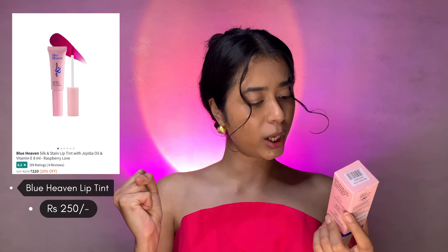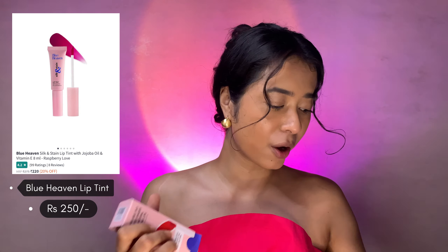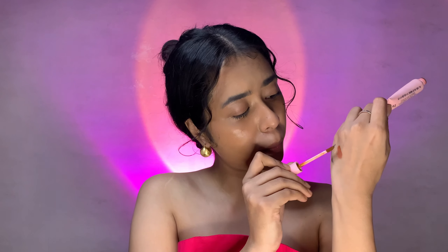Next up is the Blue Heaven Silk and Satin Lip Tint with jojoba oil and Vitamin E. This is what it looks like — they have totally nailed the packaging, from the carton to the actual inner packaging. It rolls out, and it's for 250 rupees. This is a lip tint or lip stain. When I open it up, this is what I get — I've already used it twice. My shade is Brick Beauty and I've seen it in like 5-6 shades. It has a very beautiful colour and a very good stain.